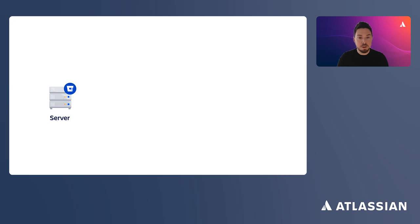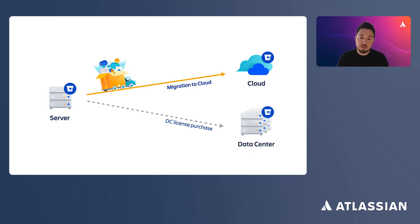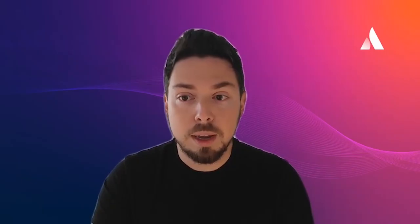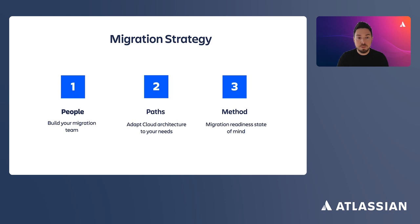For most Bitbucket Server customers, our recommendation is to migrate to Bitbucket Cloud, unless you have serious business or technical constraints that demand hosting code repositories behind the firewall — in which case, you should consider upgrading to Bitbucket Data Center. We have developed a migration strategy framework that will help you decide on the best course of action for your particular case.